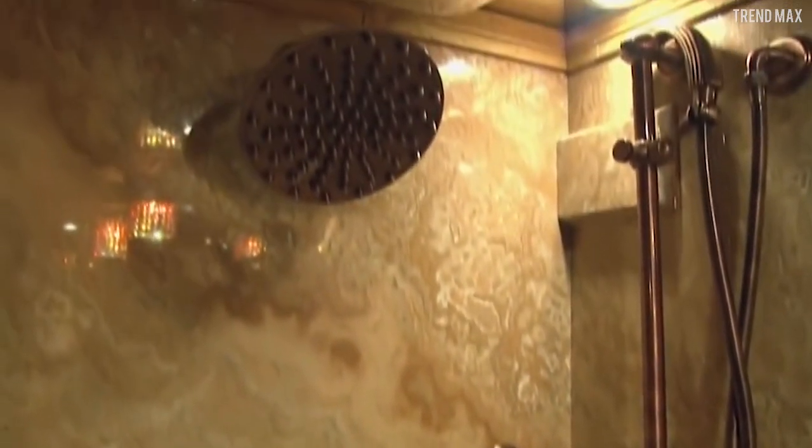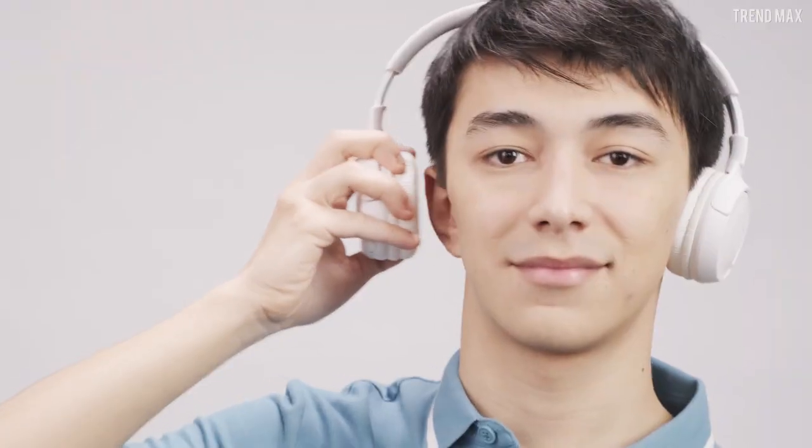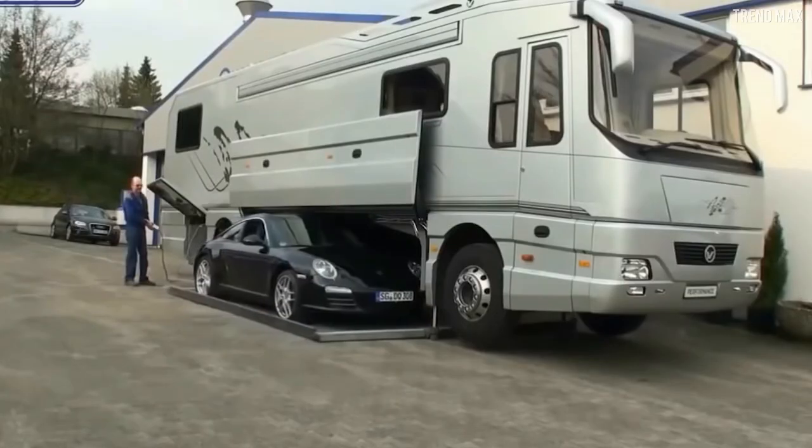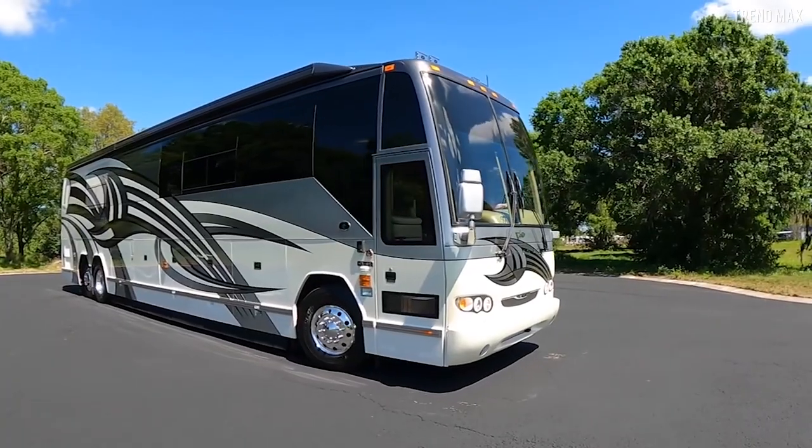Even the bath accessories are from France, finished in copper and crystal. And now for its main attraction: this coach has its own garage. Its exterior slide-out compartment fits a sports car — which you probably have if you can afford this castle on wheels.